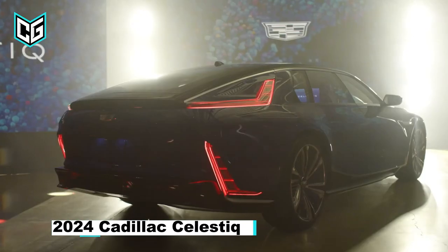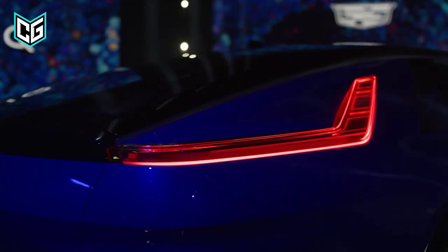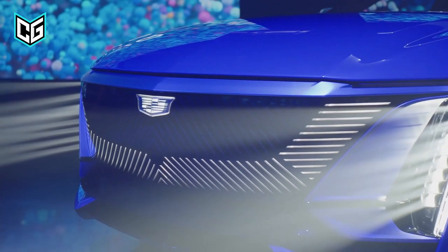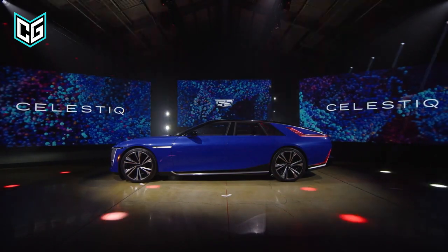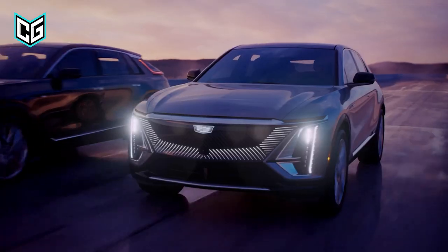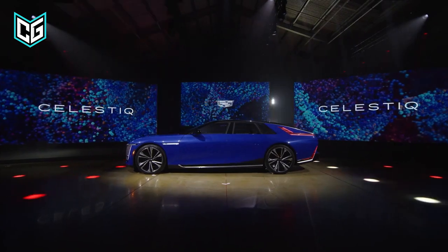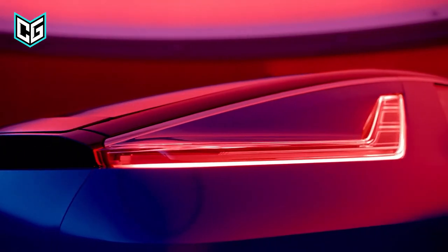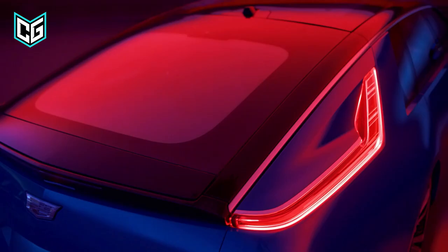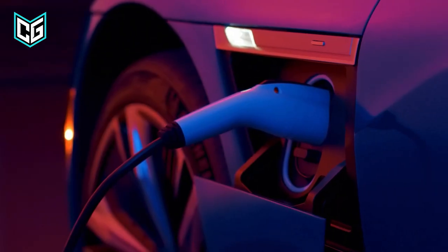Cadillac Celestiq. For many years, Cadillac has struggled to compete with European luxury brands. Still, it has persevered, as seen by the release of its new electric flagship, the 2024 Celestiq luxury sedan. Although this stunning vehicle resembles the new Lyriq EV SUV in terms of family resemblance, it stands out thanks to its slender lines, sweeping roof, and bustling rear end. The designers at Cadillac claim to have combined historical design cues with cutting-edge technologies that forecast the future course of the American luxury brand.